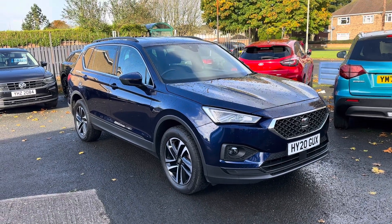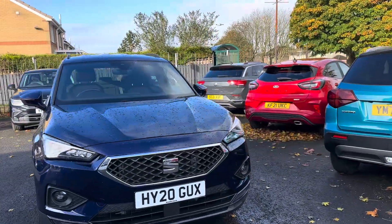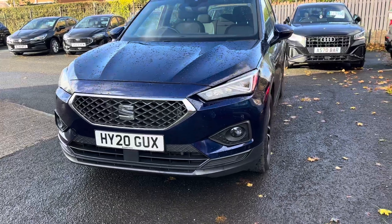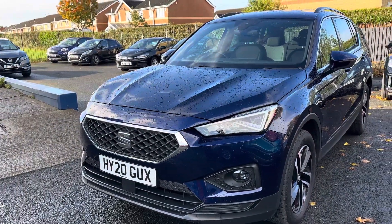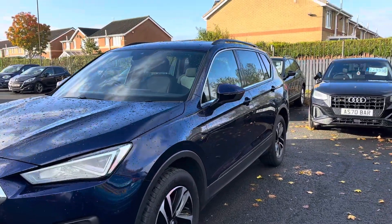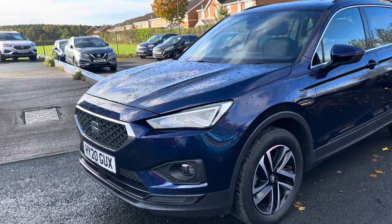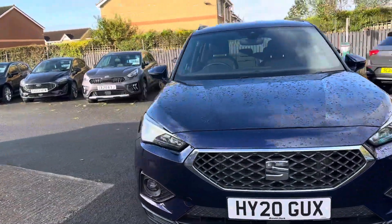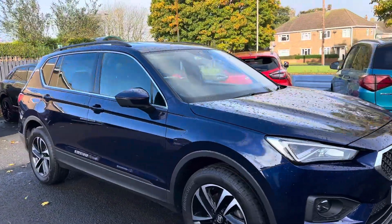Welcome to Alex Scott Cars at Guy Post. Today we have a new arrival of this lovely Seat Tarraco on a 20 plate, registered on the 28th of March 2020. This is the 1.5 SE Technology EVO TSI — a seven-seater big SUV with a 1.5 petrol engine.